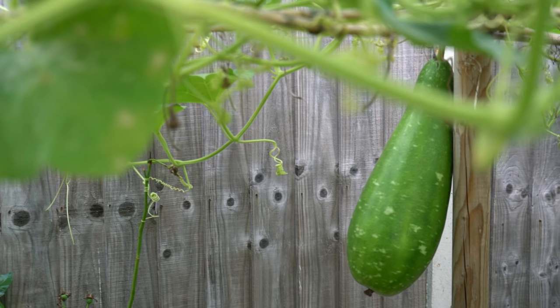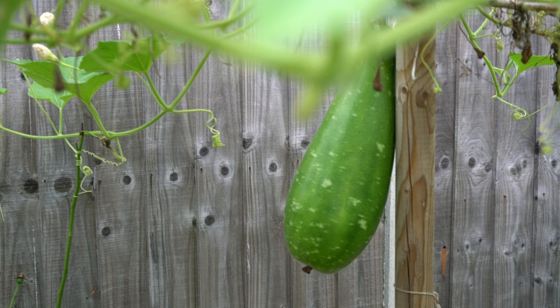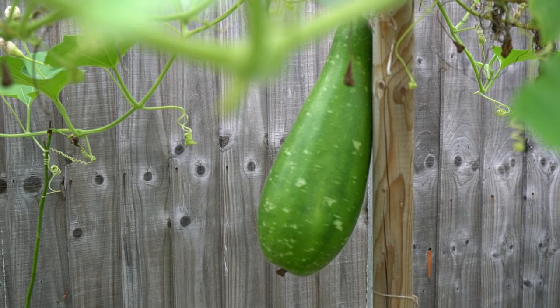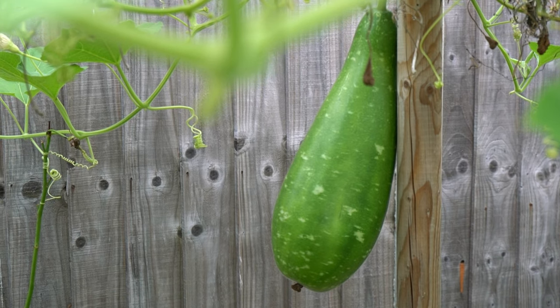It's been pretty cold this year and my plants have been resilient. As you can see, they've still managed to grow pretty well despite this and I've got a pretty good harvest this year I'd say.